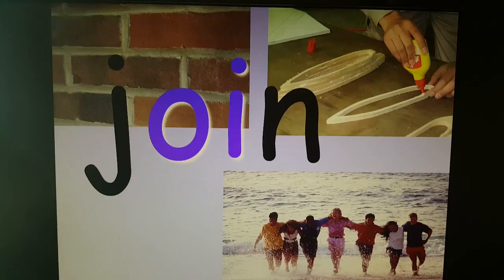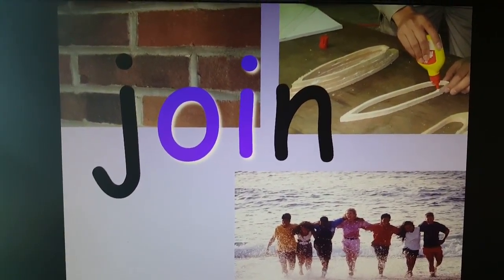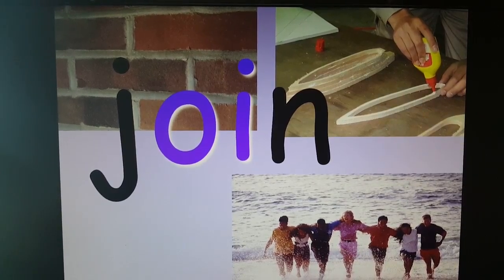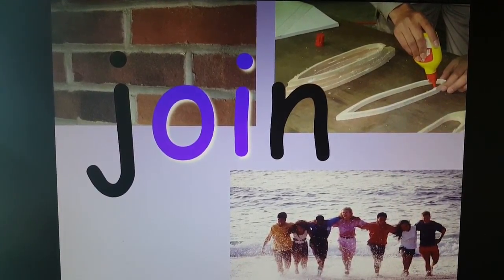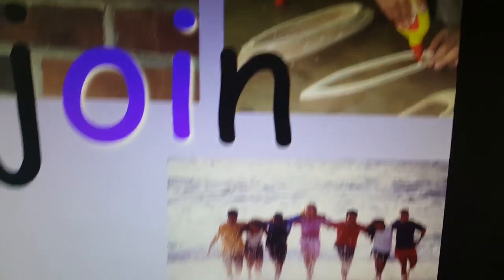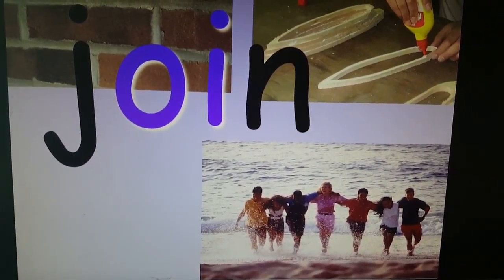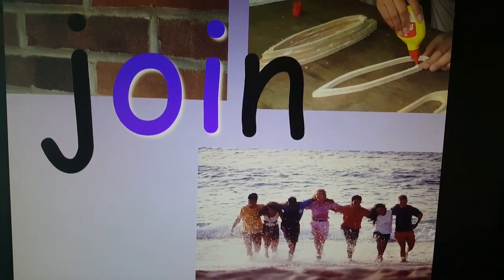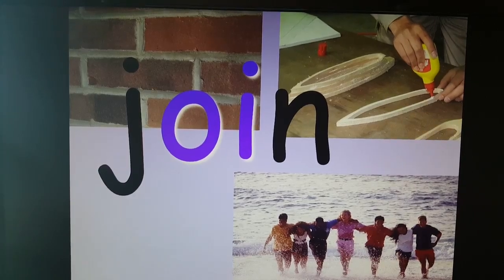Join. And you can join things together. Those bricks were joined together with cement, concrete maybe. And looks like this guy might be making a boat — he's going to glue all those things to join them together. And these friends joined themselves together by wrapping their arms around each other. That's a happy picture. So that's join.